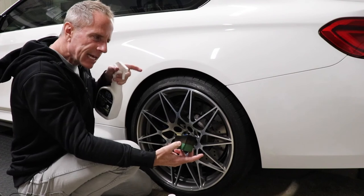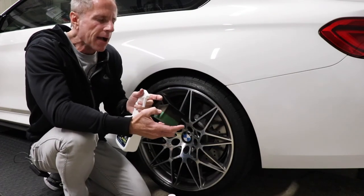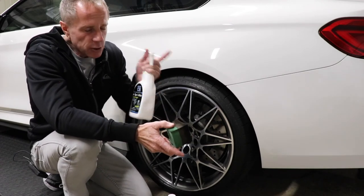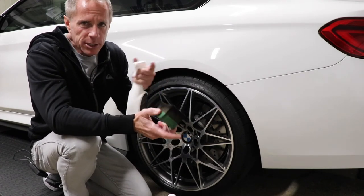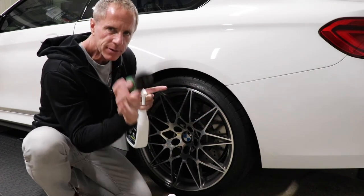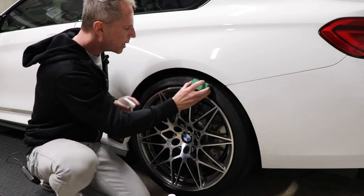I'm going to spray the dressing right onto the applicator and finesse it — I'm not going to go full blast like a fire hose; I don't need to do that. I already shook the product because I just finished shooting another video, but as a rule I shake up every product I use. Now that I have it on my applicator, I have complete control of transferring the dressing to exactly where I want it — right on the sidewall.